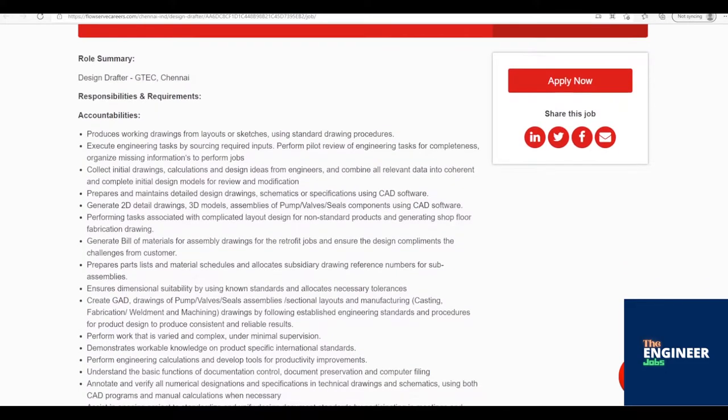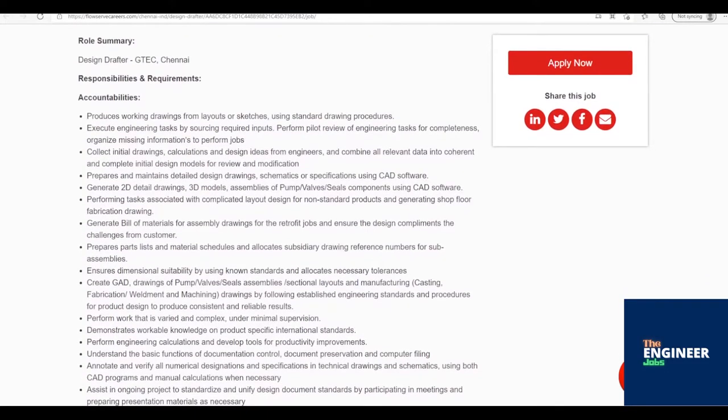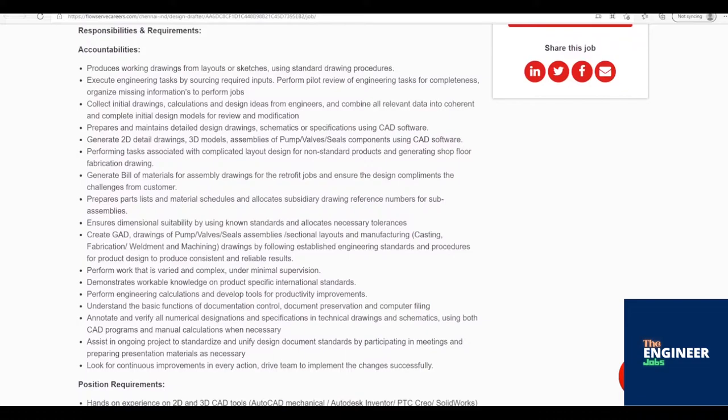Prepares and maintains detailed design drawings, schematics, or specifications using CAD software. Generate 2D detail drawings, 3D models, and assemblies of pump/valves/seals components using CAD software.